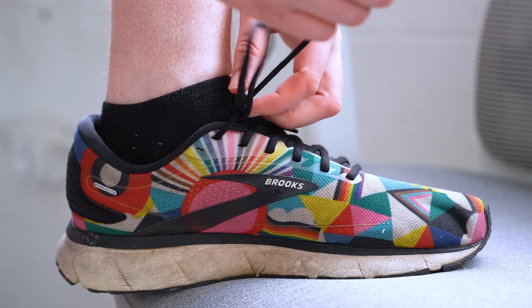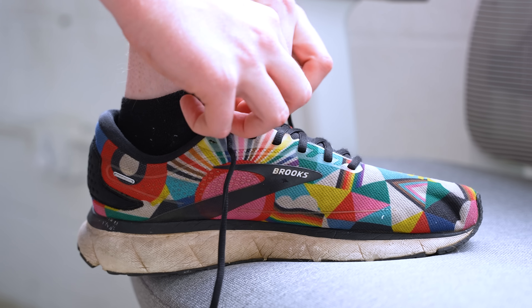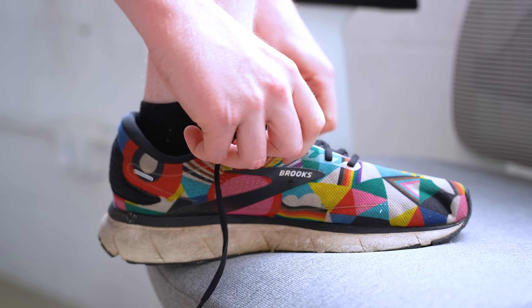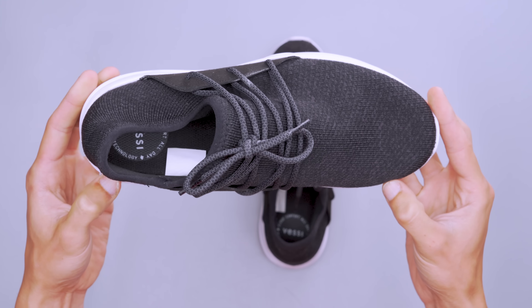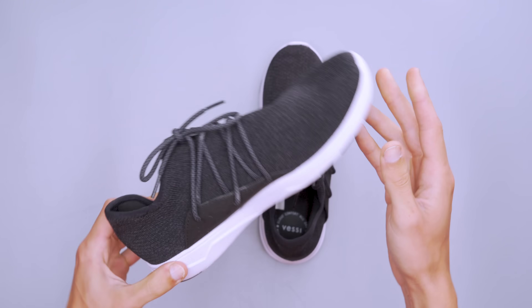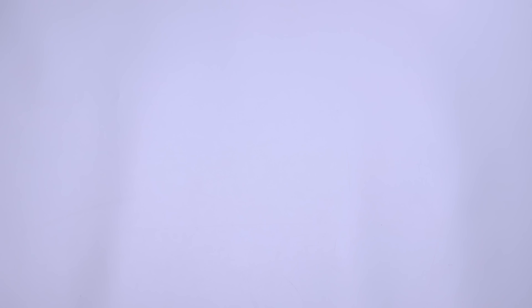Some TSA pre-check lines don't even have bins, or some regular lines only have really small bins, which I recently experienced. So you have to be ready to put any items in your personal item, carry-on, or sling. Before hitting the conveyor belt, you should loosen your shoes so the people behind you don't have to wait for you to pick apart a double knot.